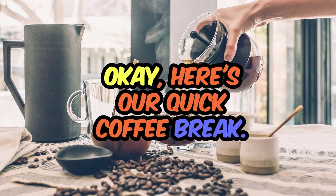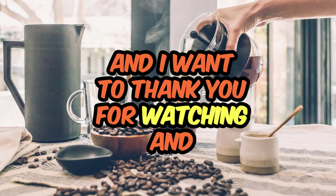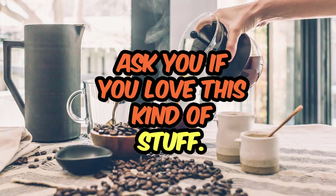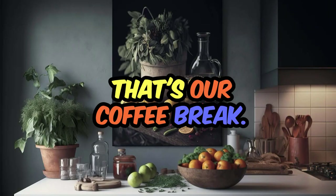Okay, here's our quick coffee break. Here's a picture of coffee because I love coffee. I want to thank you for watching — if you love this kind of content, please subscribe so I know to make more of it, and also leave a comment. That's our coffee break.